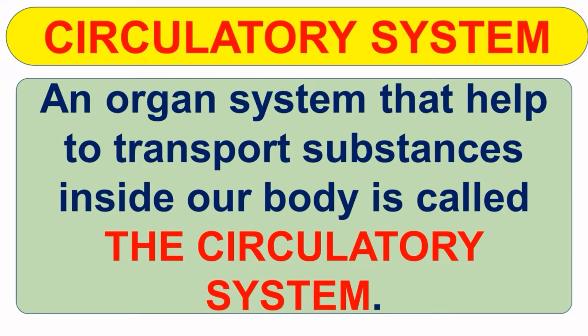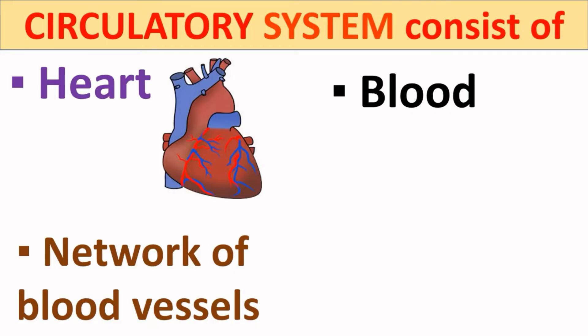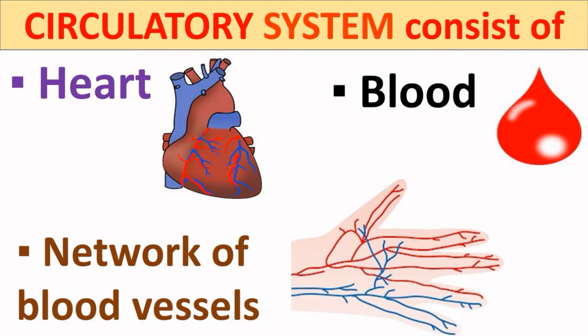The system that moves blood throughout the body is called the circulatory system. The circulatory system consists of the heart, blood, and a network of blood vessels. Now let us see the functions of the heart, blood, and blood vessels in detail.